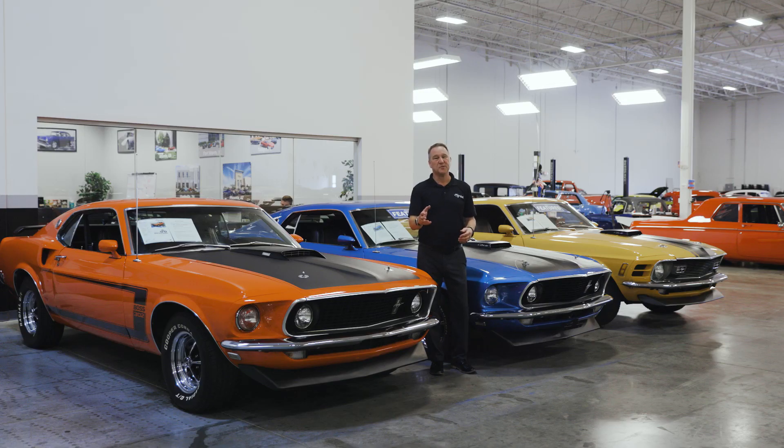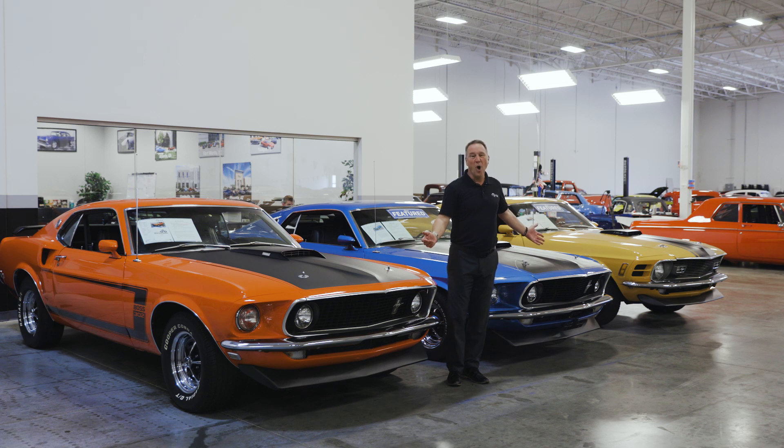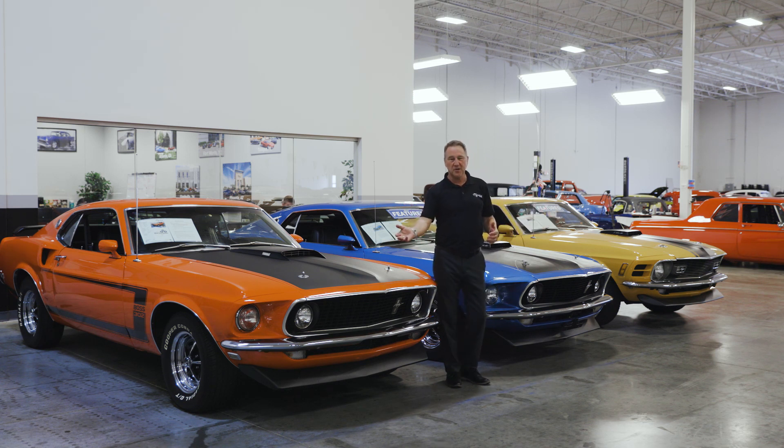If we're going to talk about the greatest Mustang of all time, we need to talk about 1969 and 1970 — the Boss 302 and the Mach 1. The debate continues: which do you prefer, a Boss 302 or a Mach 1? Here at Streetside, our inventory staff and sales guys are very knowledgeable on all the different years. This one, for example, looks like a Boss 302 — but is it? No, it's a Mach 1.